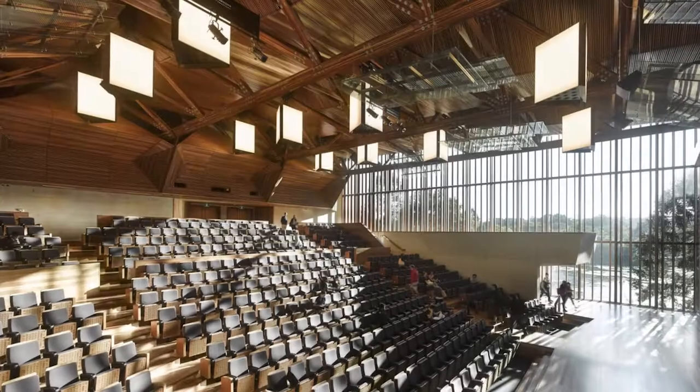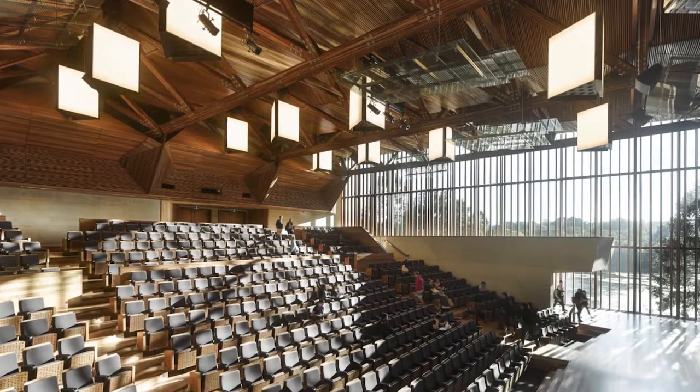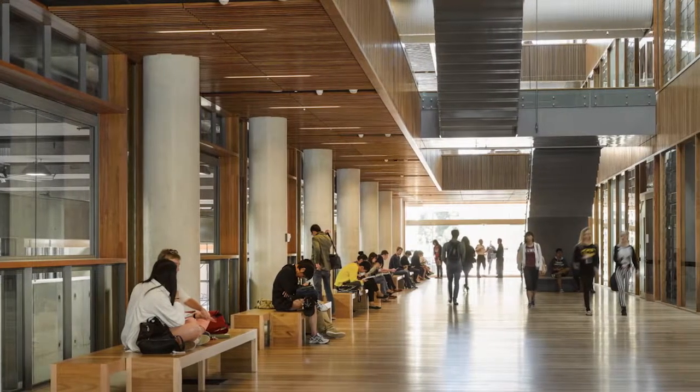There are operable windows throughout the whole building, so there's a large-scale operational mode where the building facilitates connection to the environment, but there's also detail that can do that. The benefit for the user is effectively over 300 days of the year in a naturally ventilated building.